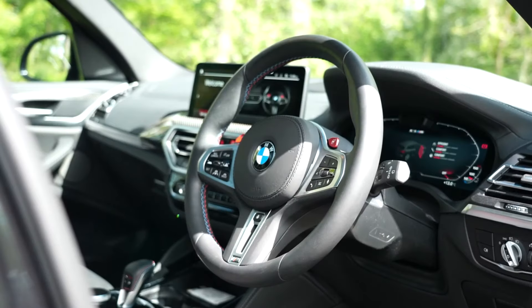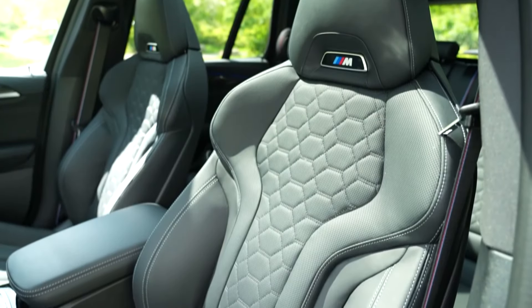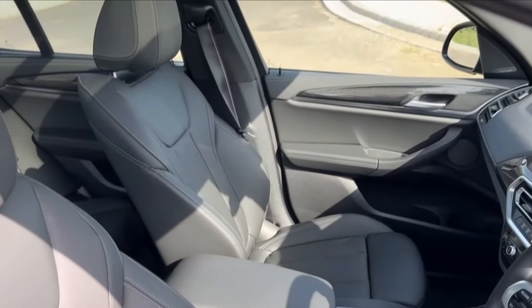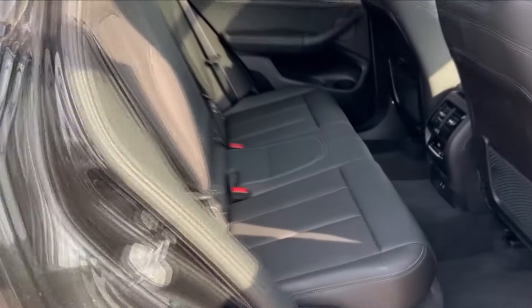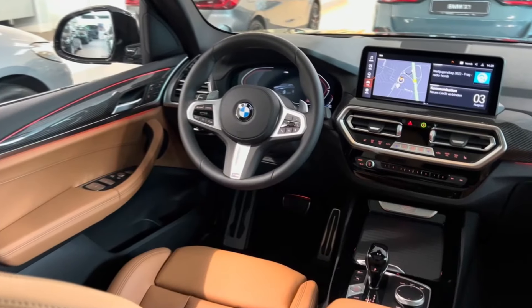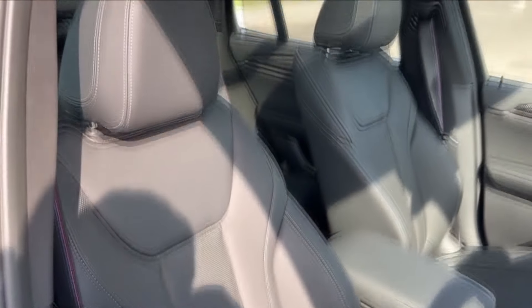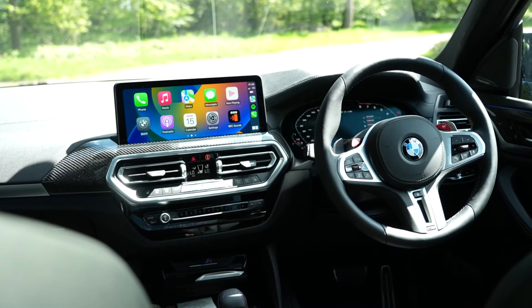The 2024 BMW X3's interior style checks any and all boxes a buyer may have. With 10-way power adjustable front seats and included side bolsters, users and their companions are sure to find a comfortable position suited exactly to their unique preferences. Backseat occupants are granted reclining seat backs and plush cushioning that won't get tiring on long journeys. The upholstery options are twofold: you can opt for premium leather, or if you're eco-conscious, BMW's premium synthetic leather-like material, Sensatec. Bear in mind though, Sensatec may look identical to its leather counterpart, but it isn't nearly as plush or as soft.